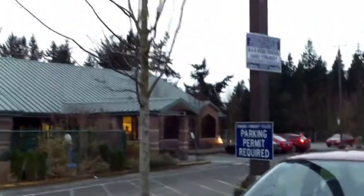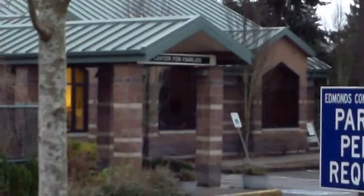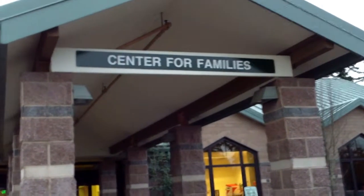And here's the preschool my mom works at. For the longest time the 'S' was gone, and the sign up there always said 'Center for Family.' Now they've finally fixed it — I'm very proud of them. Close-up again of the new and improved sign.